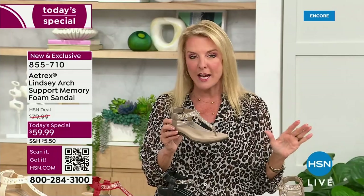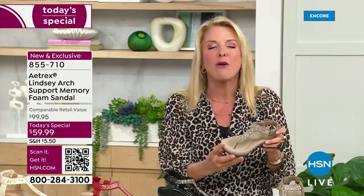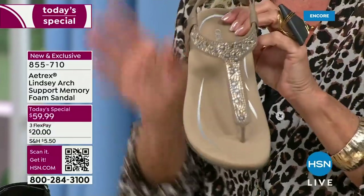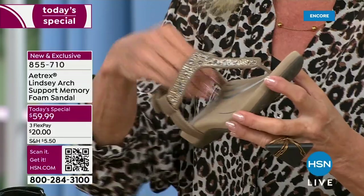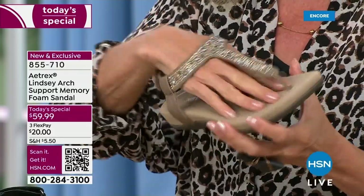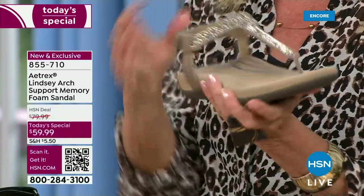Let me give you an update since it's the first airing — the most popular color is the taupe. I knew it! If you're getting the taupe, you're going to love it. Taupe matches everything in your wardrobe — black, white, yellow, navy, gray, pink. Taupe is going to be your new favorite color. I think it's rich, I think it's chic looking, and it's beautiful.